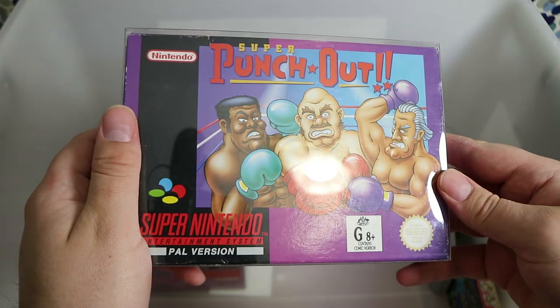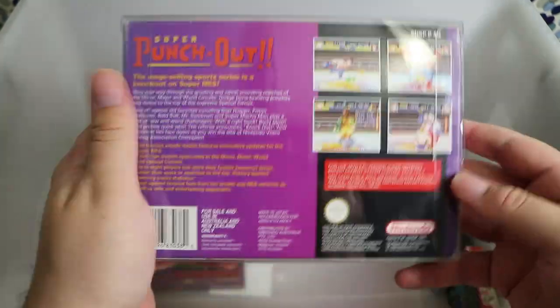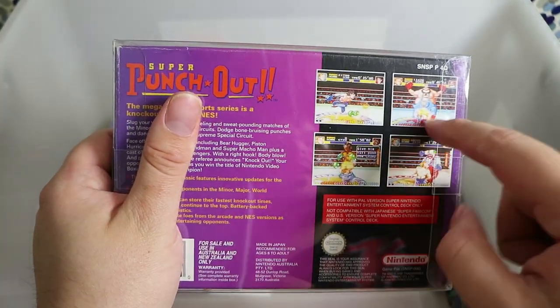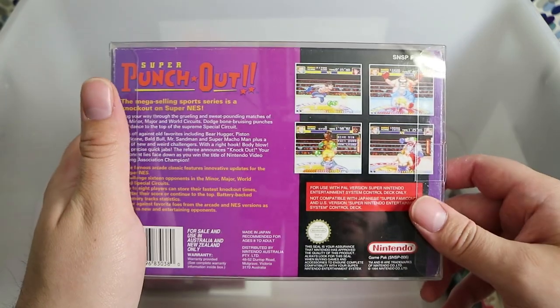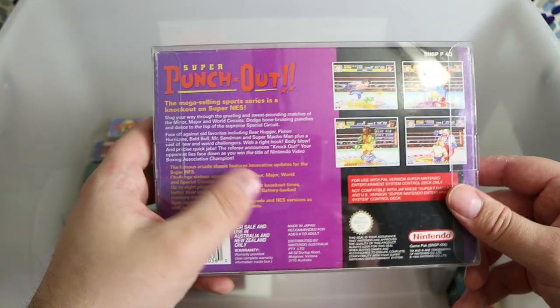Super Punch-Out — another classic, a sequel to the original Punch-Out and Mike Tyson's Punch-Out on Nintendo. The characters had really big sprites with a lot of expression. It's pretty much the same thing as the original Nintendo one, so if you like that one, you'll love this one.